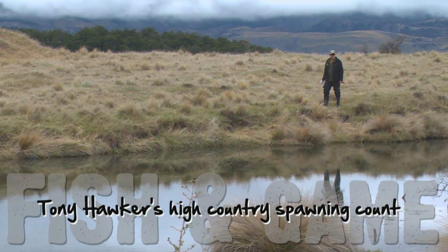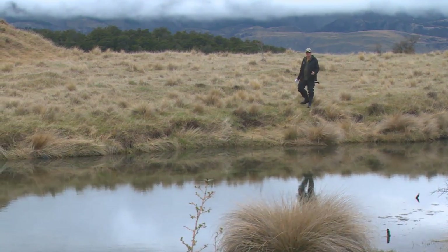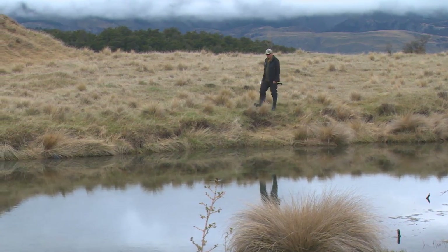What we're doing here is a rainbow trout spawning survey. This is called Ross Springs, which is a tributary for the Evoker, and basically the rainbows are migrating up from Lake Coleridge.